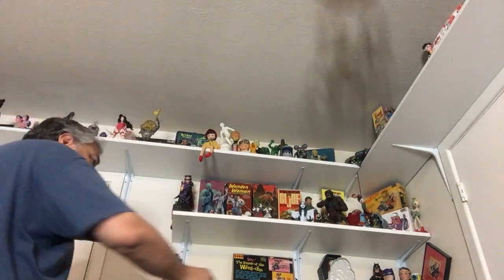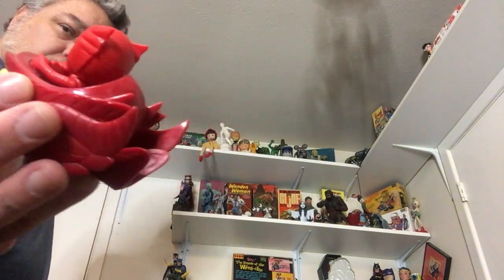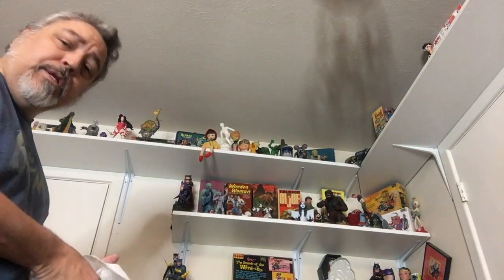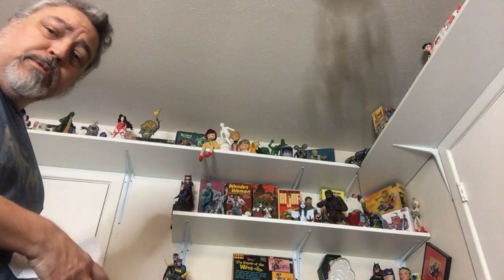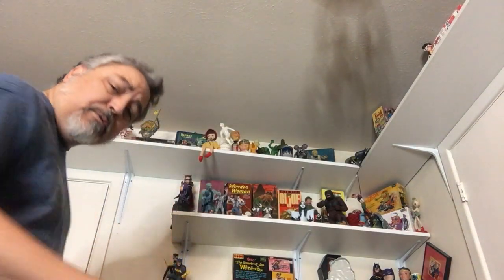I don't know what this is — it's some cartoon that's on TV now, I guess. I bought it at Walmart just because I thought it would look good with my Batman collection. I'm sure if I actually saw the cartoon it's from I would realize how idiotic it is. As the Great Reset idiots like to use the word problematic.